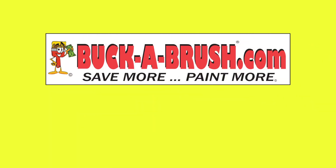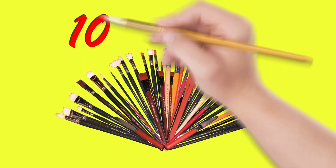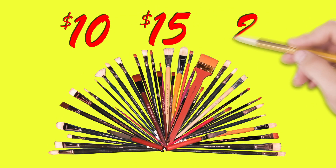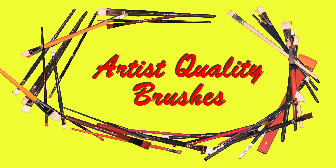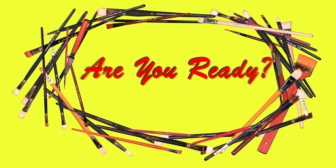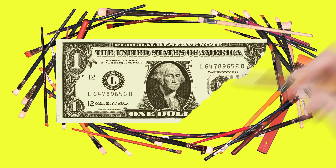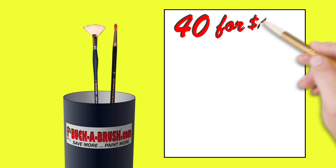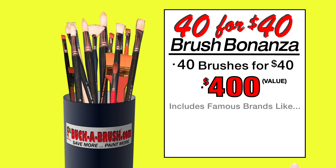Welcome to Buckabrush.com, the world leader in discount artist brushes. Before you spend $10, $15, even $25 or more on your next brush, watch as we show you how you can buy similar artist quality brushes for — are you ready? Not $10, not $5, not even $2, but now only $1 each.